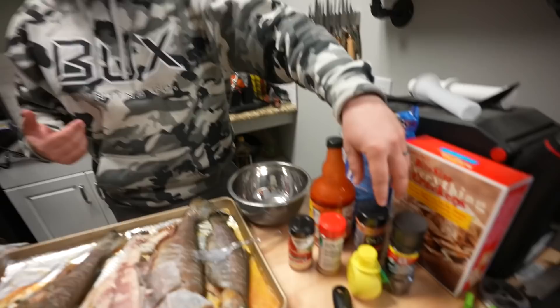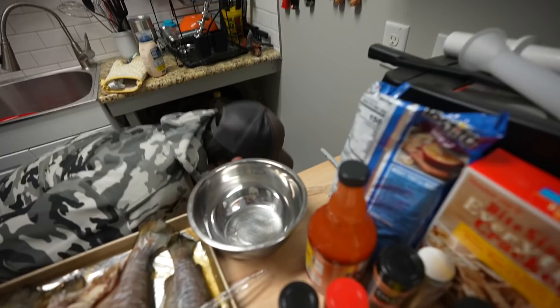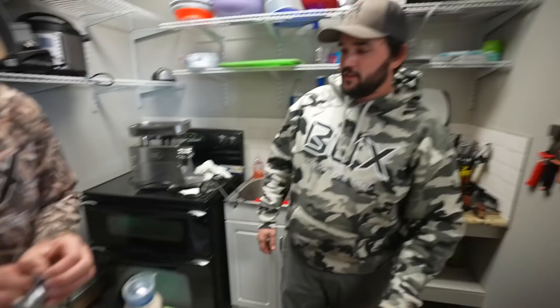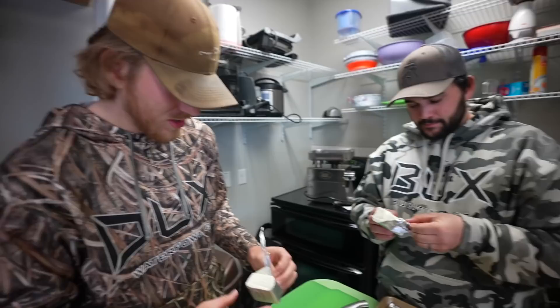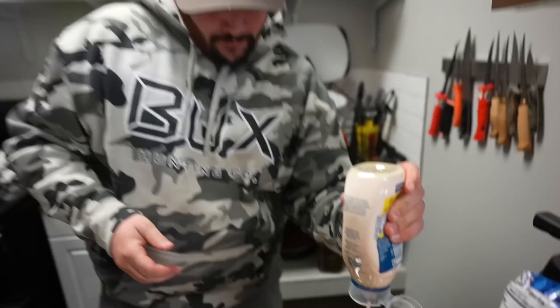We split the ingredients in half. Felix's recipe is simple: mayonnaise, cream cheese, onion powder, garlic powder, chives or green onions, and dill. We start measuring — roughly a quarter cup of mayo. We let the cream cheese sit out to soften, but it's still a little chunky so we pop it in the microwave for 30 seconds. It's like a 1v1 — we're both making the same base recipe side by side.